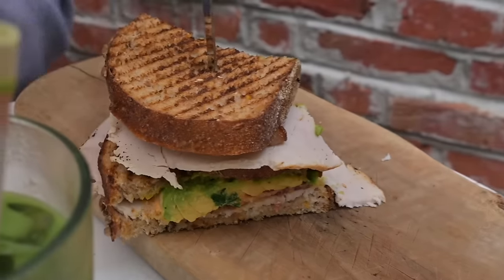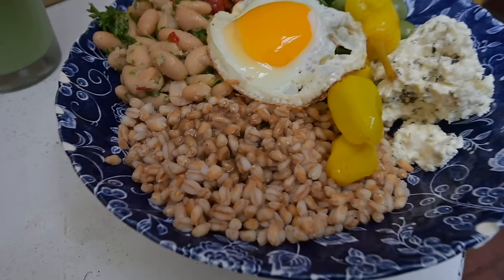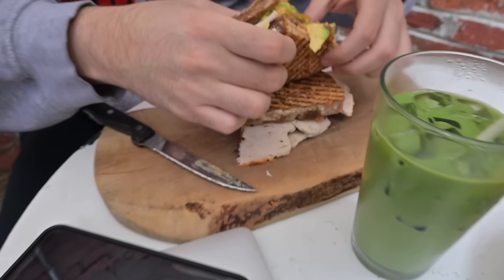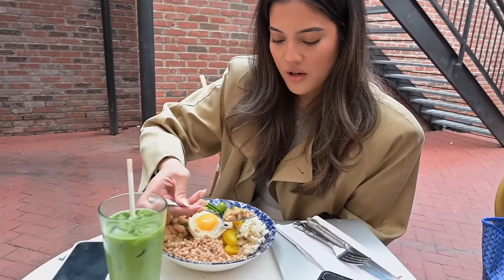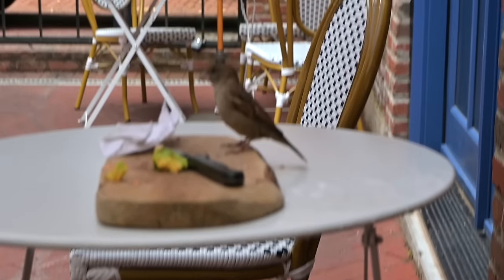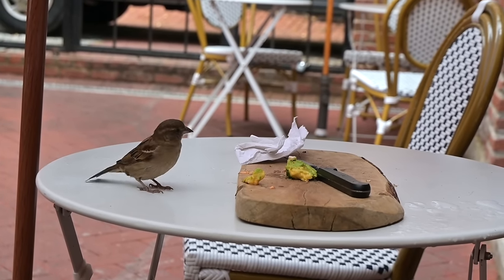The flavors of my breakfast bowl are so good — gotta get that feta in there. There's a bird just eating my leftovers and he's eyeing the avocado.